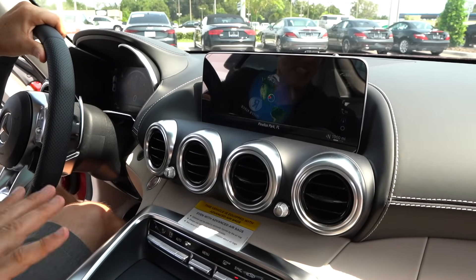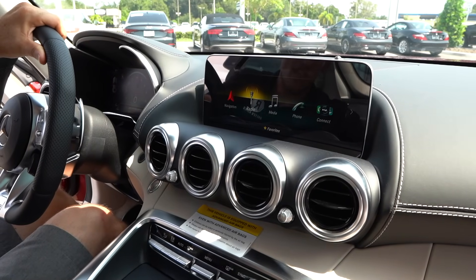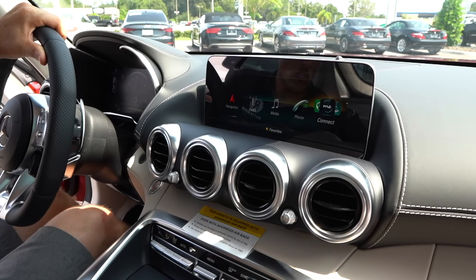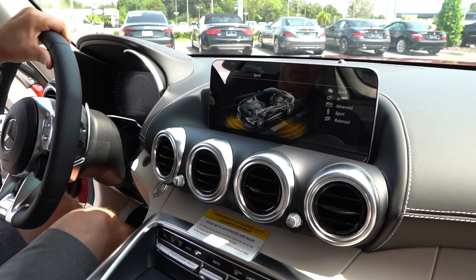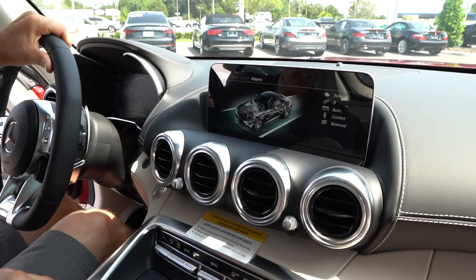It's not a touch screen, but there are different ways to get to different settings — your navigation, your radio, your media, all that good stuff. There's a switch I'll show you in the center console area where we can go into our different drive modes: Sport Plus, Sport, Comfort, and Individual where you can individually adjust everything.